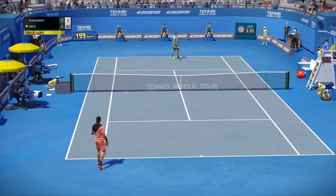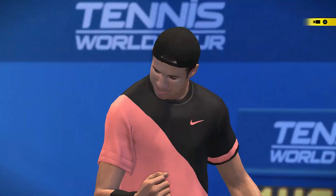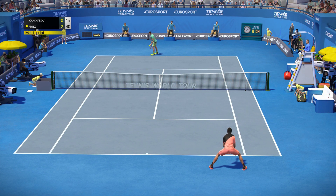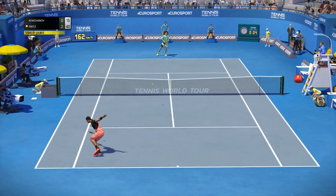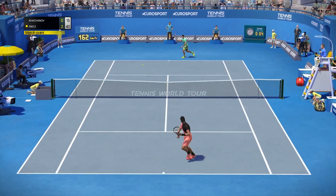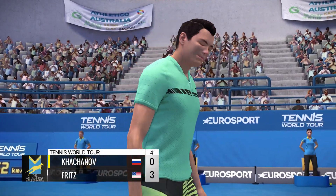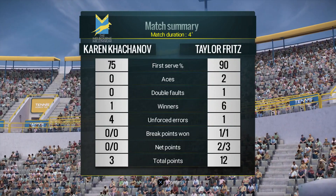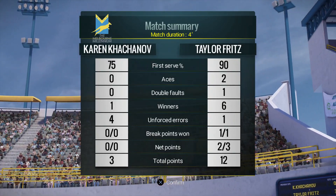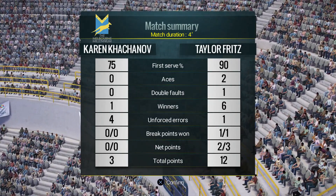Fold. He has to be aggressive. 40, 15. Out. Game, set, and match. That one hurts. Oh, that one hurts. He takes a moment of release.